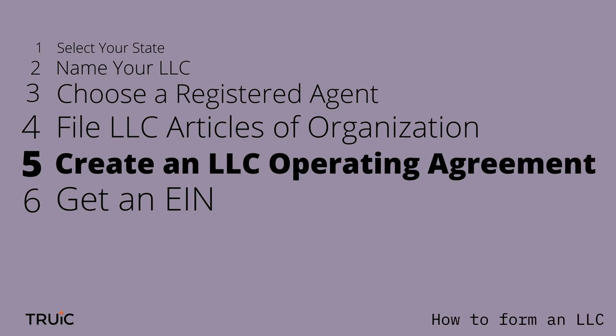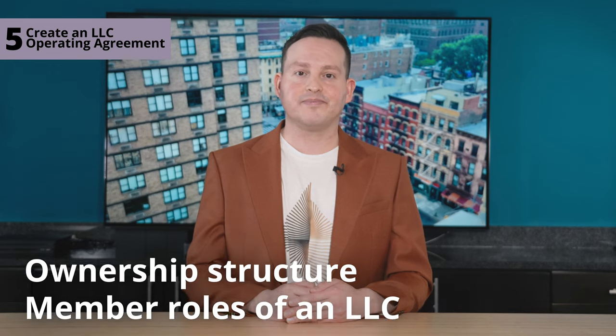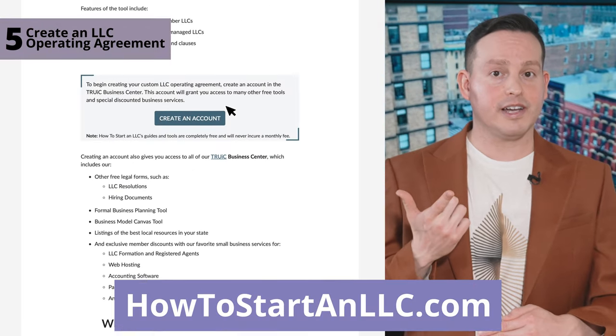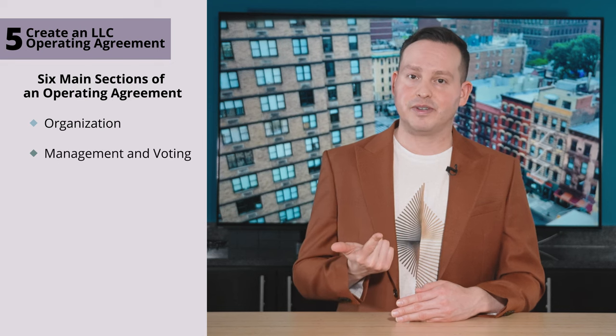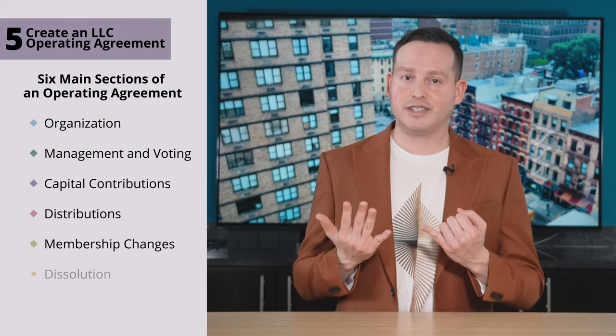Step five: create an operating agreement. An LLC operating agreement is a legal document that outlines the ownership structure and member roles of an LLC. We've created a free customizable operating agreement tool that you should use to simplify this step — it's available at HowToStartAnLLC.com or at the link below. Although most states don't officially require you to have an operating agreement, it's still a good idea to create one. There are six main sections: organization, management and voting, capital contributions, distributions, membership changes, and dissolution.